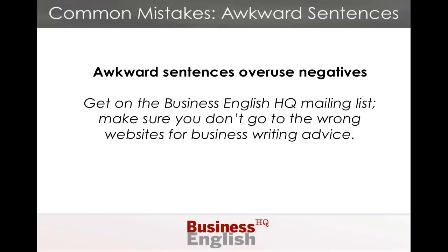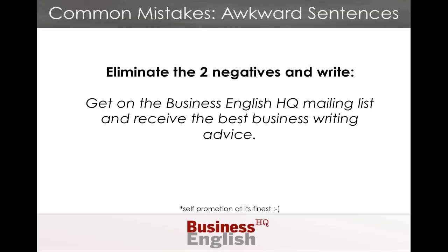Let's look at this example: Get on the Business English HQ mailing list. Make sure you don't go to the wrong websites for business writing advice. The problem is that there are negatives, and that makes our sentence awkward. Instead, we want to eliminate the two negatives and write: get on the Business English HQ mailing list and receive the best business writing advice. So, the advice today for effective business writing is to avoid unnecessary qualifiers, words, and negative expressions.